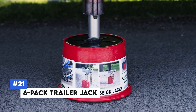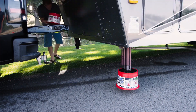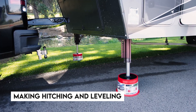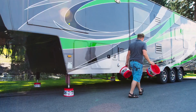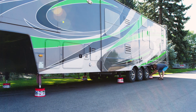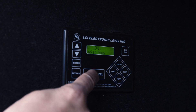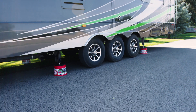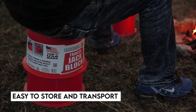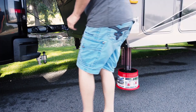Number 21: Six-Pack Trailer Jack. The six-pack trailer jack is an essential tool for any trailer owner. These jacks provide stable support, making hitching and leveling your trailer a breeze. Made from high-quality materials designed to withstand heavy loads and harsh conditions, each jack features a simple, reliable mechanism for easy operation. Whether you're setting up a campsite or preparing for storage, their compact design makes them easy to store and transport — a practical and dependable addition to your trailer gear.